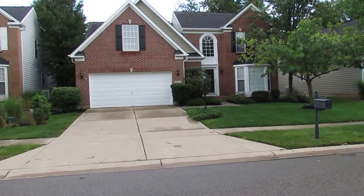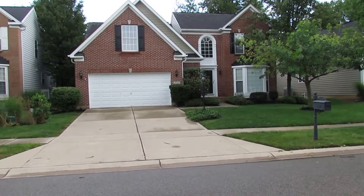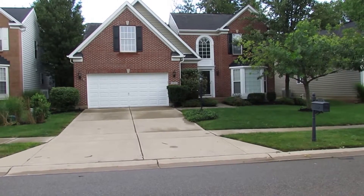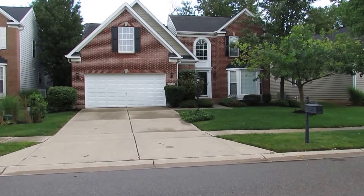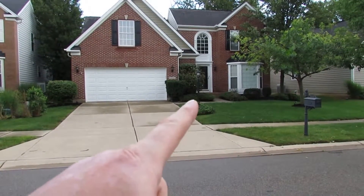This home is gorgeous — finished basement, and the backyard is something that's very unique to this area. It backs up to a creek and you actually do have a usable backyard. Freshly landscaped on the outside, gorgeous home, priced to sell. Let's go take a look.